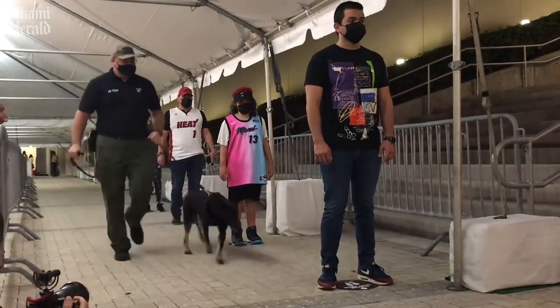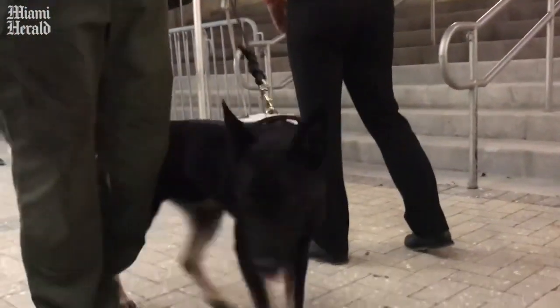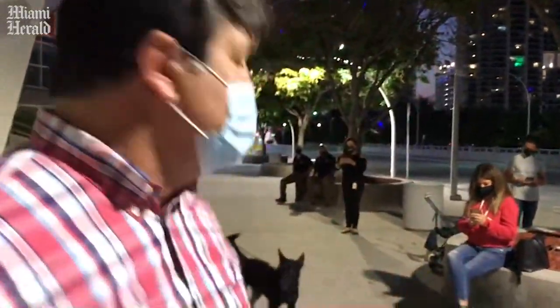We're imprinting the dog and then working through an operational setting like you see here, where we take the dog and do initial human body screening for triage. The dog is a tool — it's a biosensor, a mobile detection device. As you can see, walking around, he's easy to move through crowds.